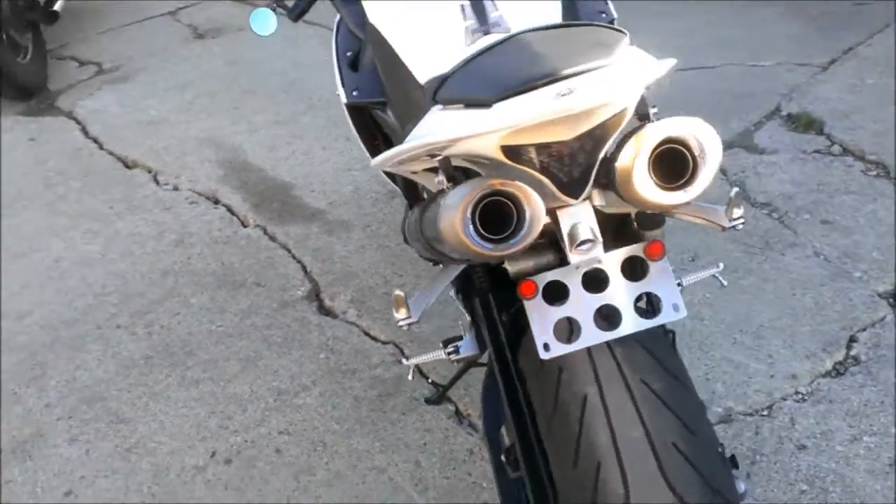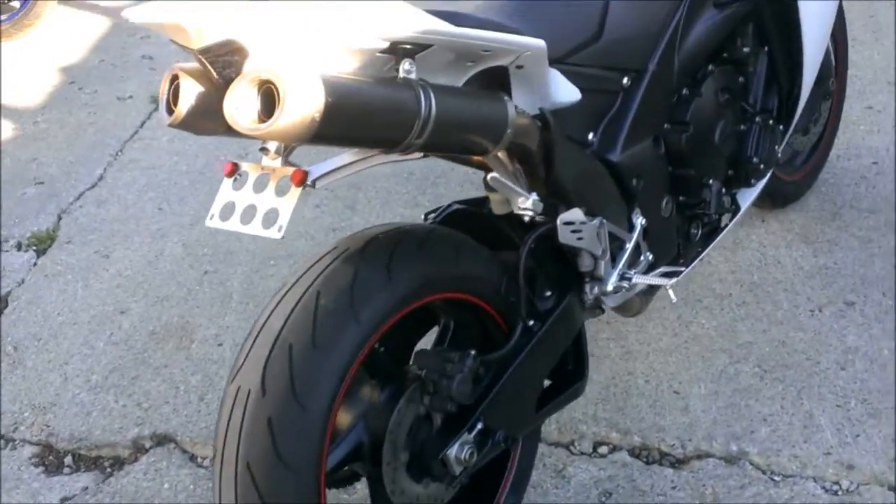Just serviced at an authorized Yamaha dealership. It's been inspected, certified and includes a one year warranty.